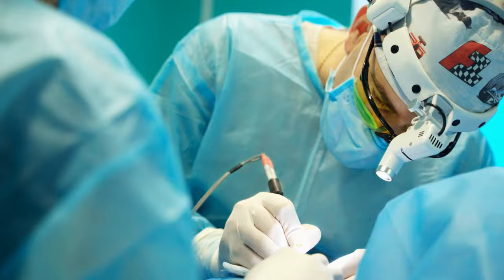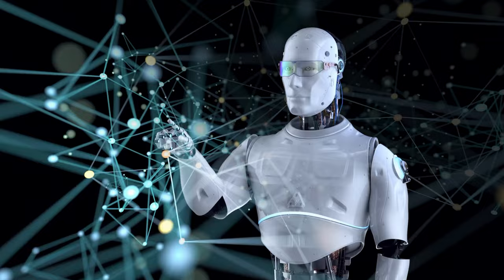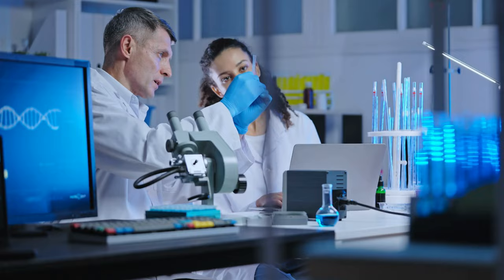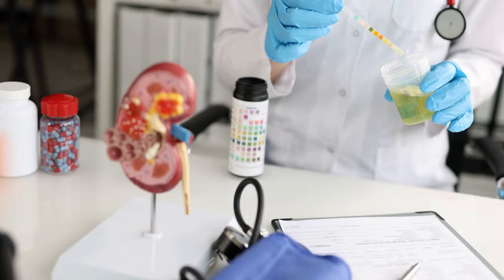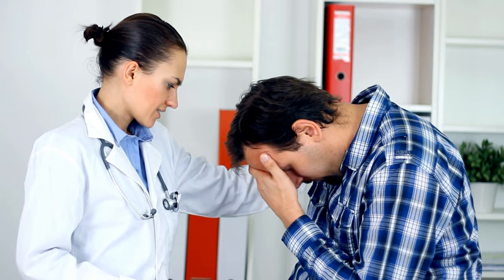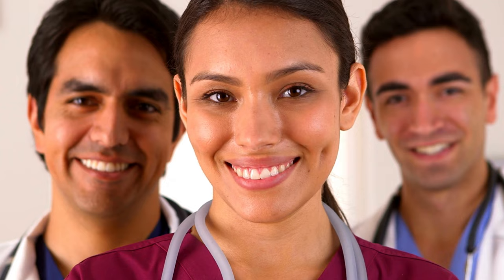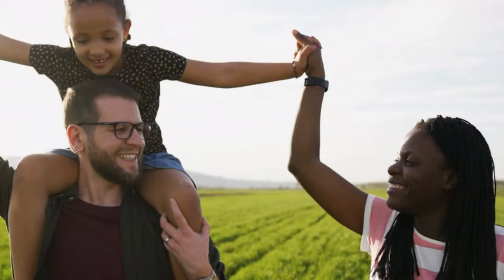Kidney transplantation, in particular, can be a life-changing treatment option for those with stage 5 kidney disease. With a successful transplant, patients can enjoy improved kidney function and increased independence from dialysis. Furthermore, advances in medical research and technology are constantly improving the treatments available for kidney disease. Early detection and management of kidney disease can help to slow or even prevent the progression to stage 5. By working closely with their healthcare team and staying informed about their treatment options, patients with stage 5 kidney disease can live full and meaningful lives.